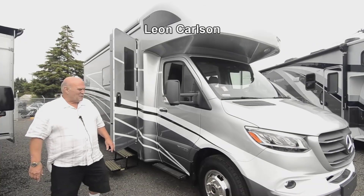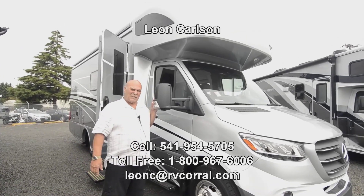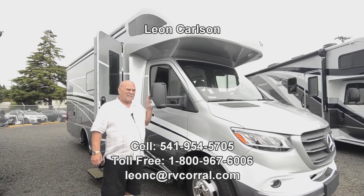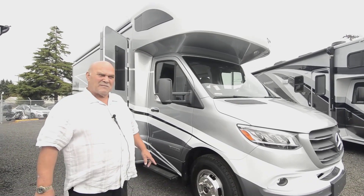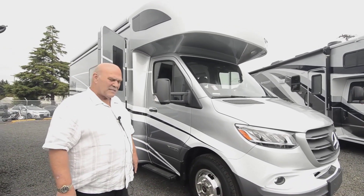Hello folks, I'm Leon Carlson with the RV Corral and I'm so excited we finally got our first View 20 in. Boy, is it nice. The easiest way to get hold of me is my cell number: 541-954-5705. This new Mercedes chassis does everything but dance — it's incredible.